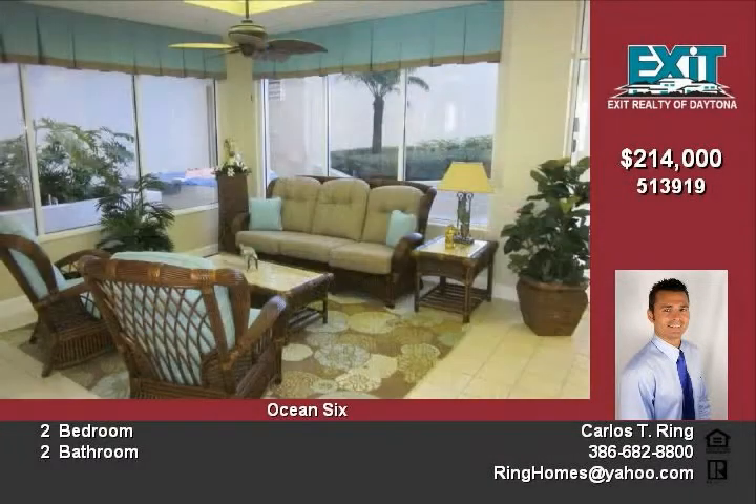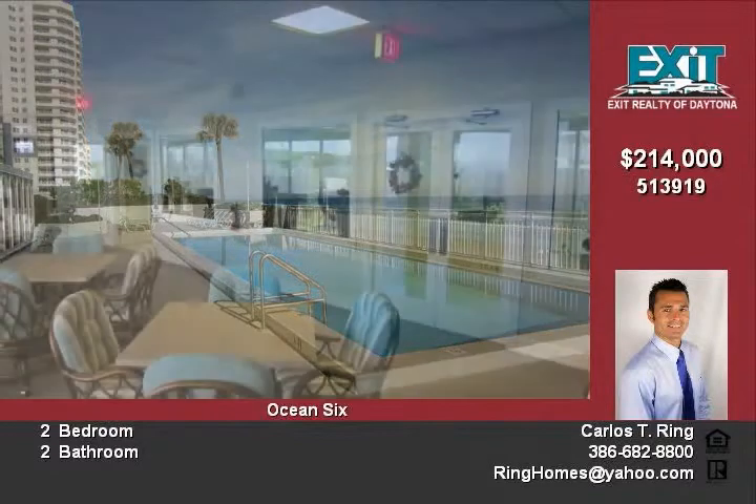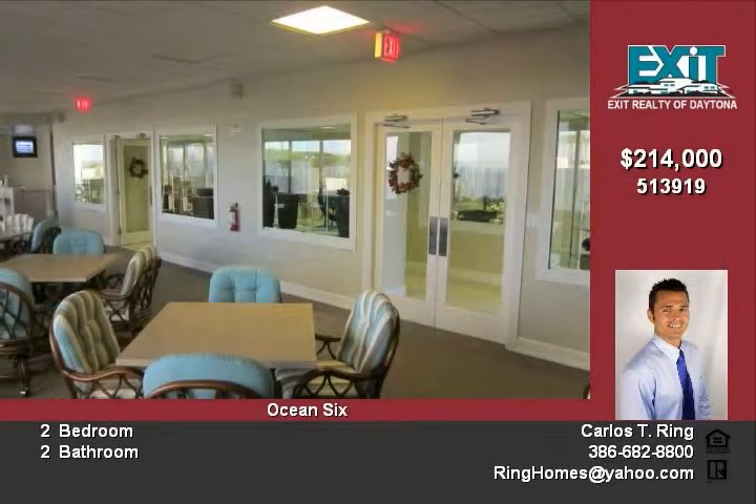Ocean views from the kitchen and living areas too. Other condo amenities include indoor pool, outside pool, jacuzzi, exercise room, sauna, clubhouse, and social room.